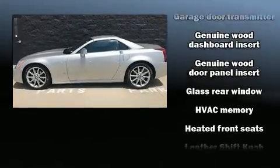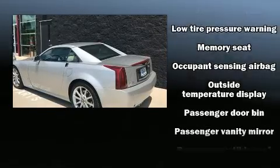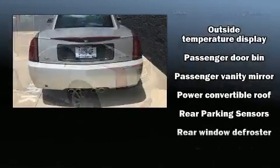Passenger security is always assured, thanks to the various safety features, such as dual front impact airbags, OnStar, and four-wheel disc brakes with ABS.